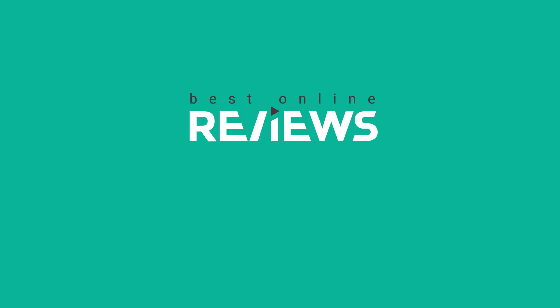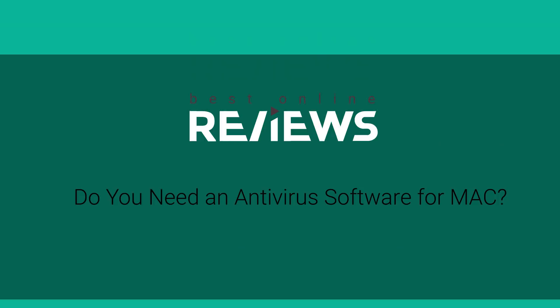Hi, I'm Jonny Kaplan for bestonlinereviews.com. Today we're going to take a look at whether or not you require an antivirus solution for Mac. Whether you're a proud Mac owner or just interested in buying one, you need to know how to keep yourself protected when browsing online.